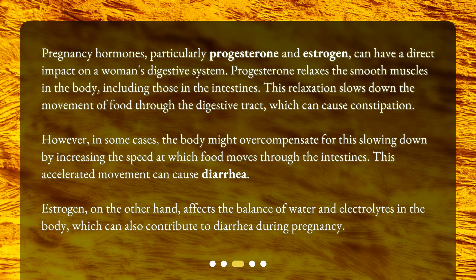Estrogen, on the other hand, affects the balance of water and electrolytes in the body, which can also contribute to diarrhea during pregnancy.